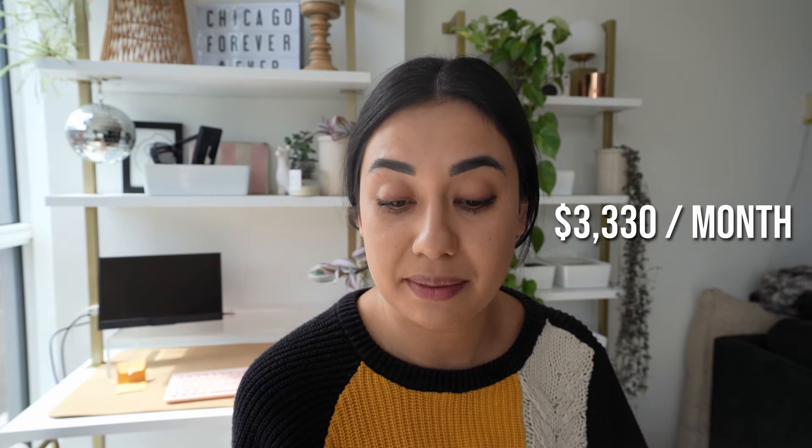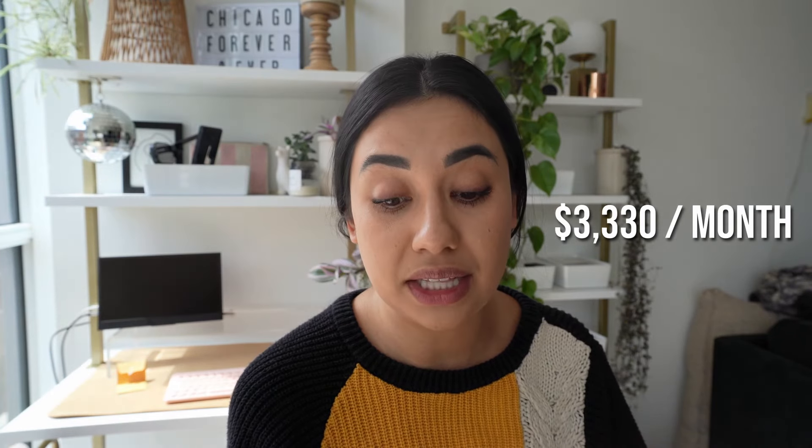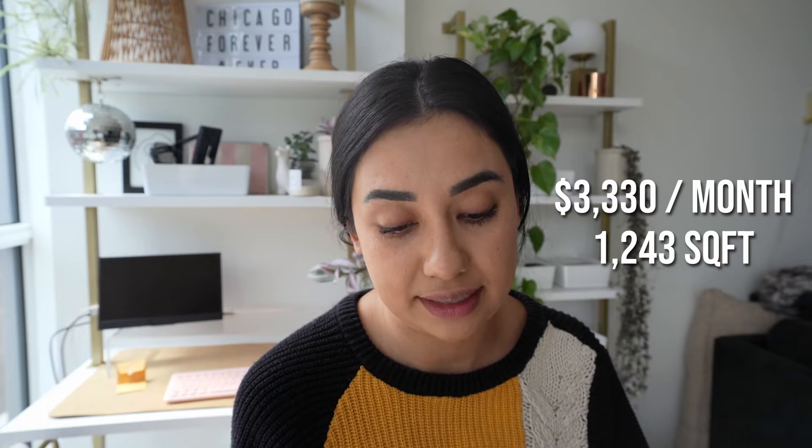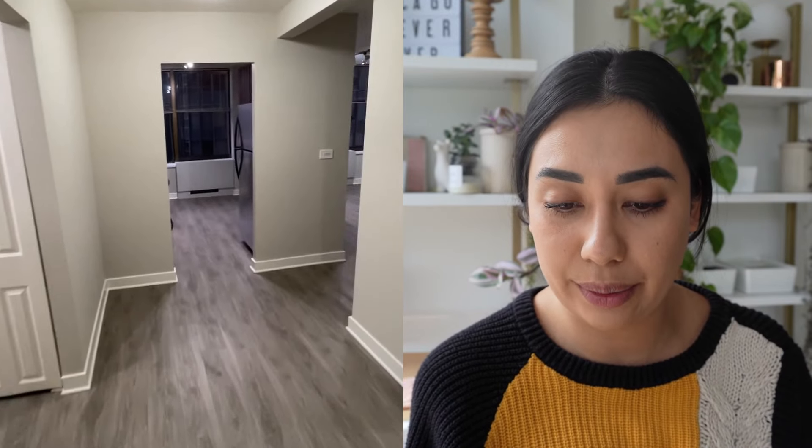We are going to go in order of least expensive to most expensive. This first unit is $3,330 a month and it is also the largest unit we will be looking at, at 1,243 square feet — a massive unit, anything over a thousand square feet is absolutely freaking huge. This unit does not have washer and dryer in it, so that's always something to keep in mind, but it does have an entry coat closet. This entry hallway leads to one of the bedrooms, but first we will head into the kitchen area.